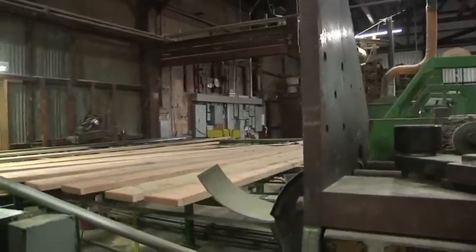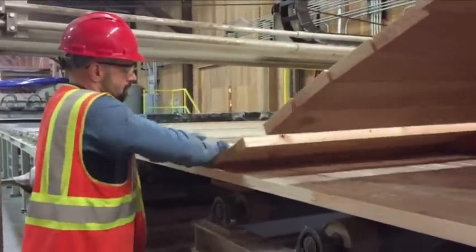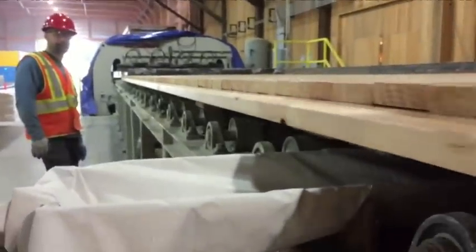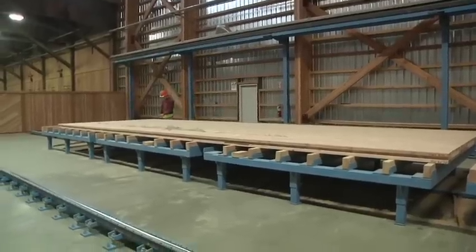Cross-laminated timber, or CLT for short, is essentially a wood sandwich — two-by-fours stacked in perpendicular layers, then glued together and dried in a massive press. The resulting panels are lighter and more eco-friendly than steel or concrete, and faster to assemble on site.